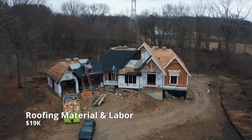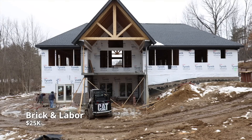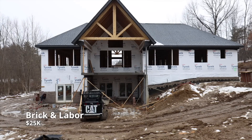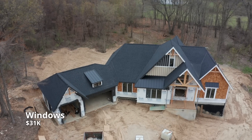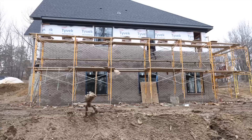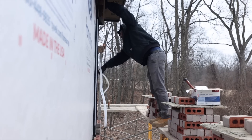Next up is roofing material and labor coming in at $19,000. Brick and labor coming in at $25,000 — this was a conscious decision of ours that affected our overall budget, which we'll talk about later. Windows — we got our windows from WeatherShield, and this is pretty much just the material cost because we put the windows in ourselves, so it doesn't include labor. That comes in at $31,000.